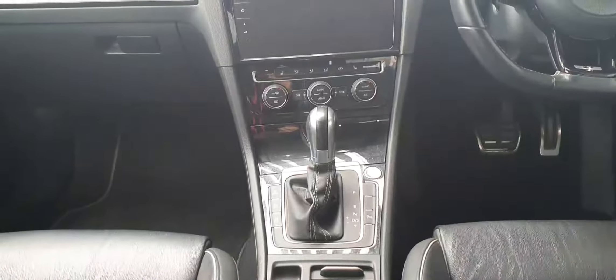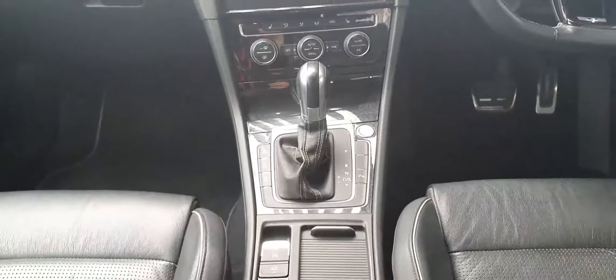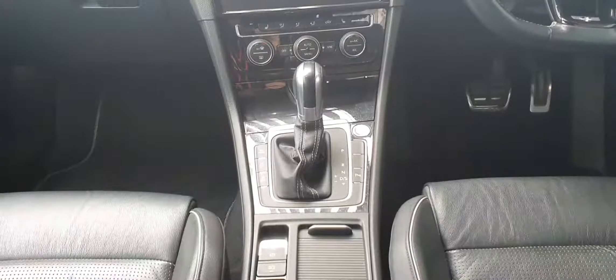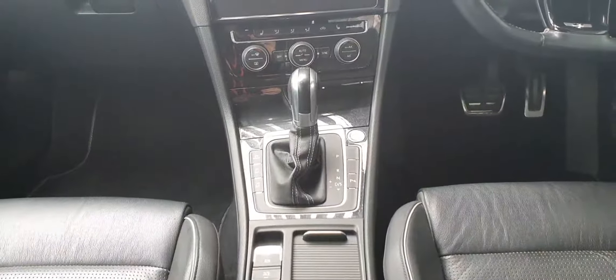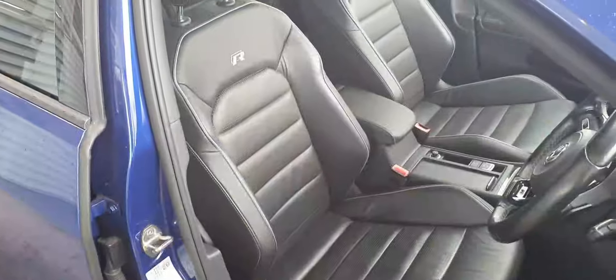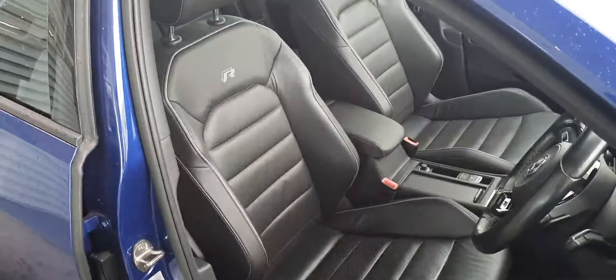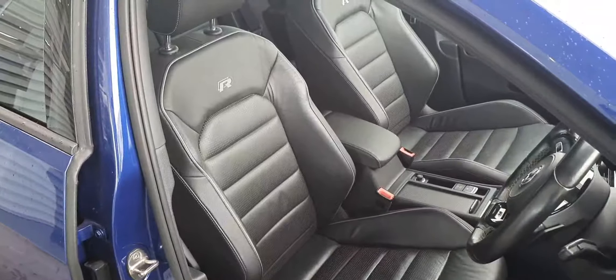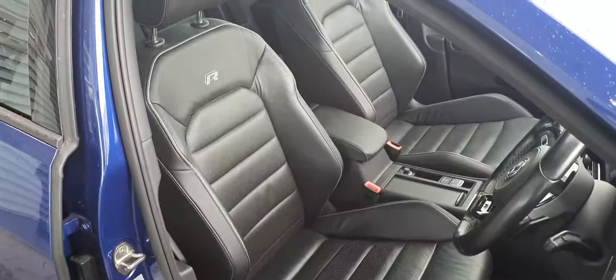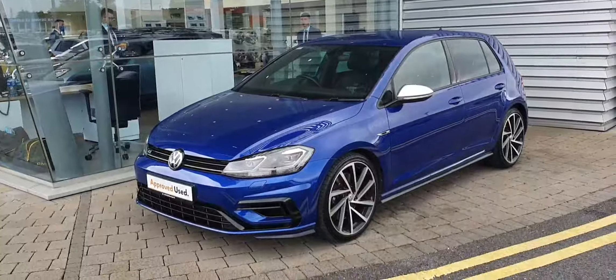You have heated seats, touch-button start, your seven-speed DSG gearbox, drive mode selection, parking sensors, and automatic brake as well. You have your auto hold and centre armrest there as well. The car is finished with beautiful all-round leather seats with that Golf R stitching.